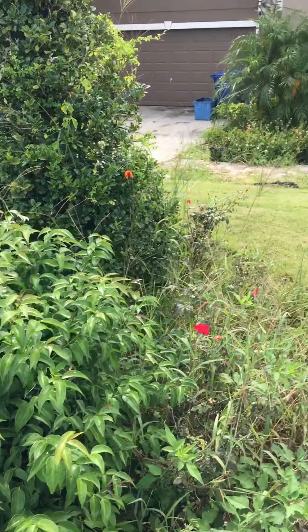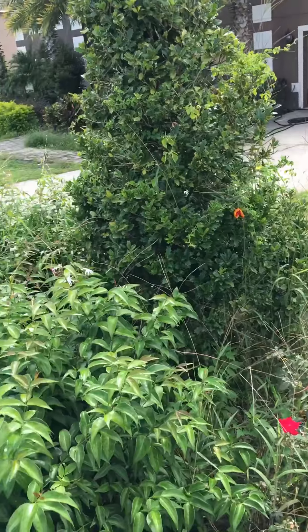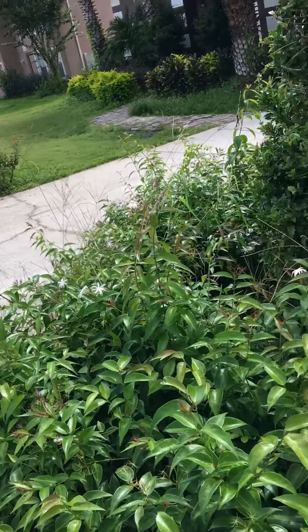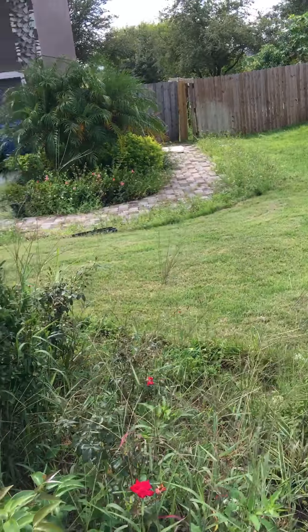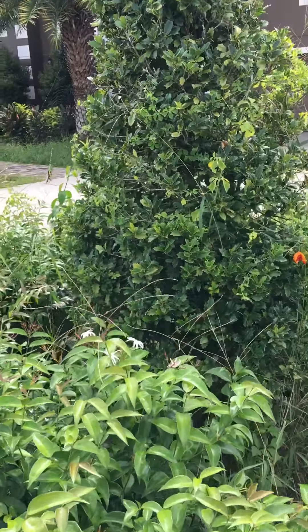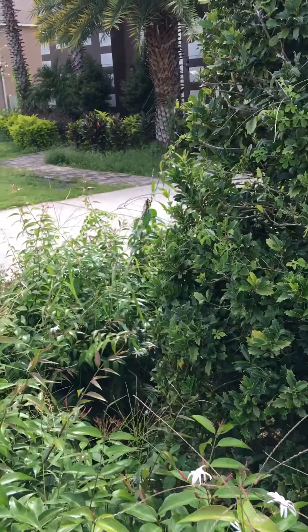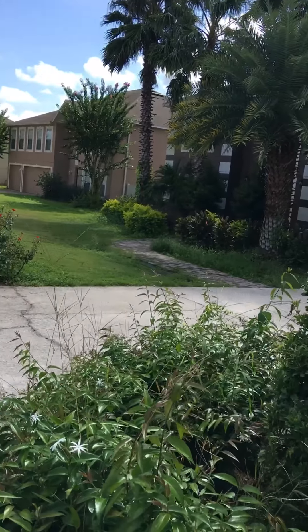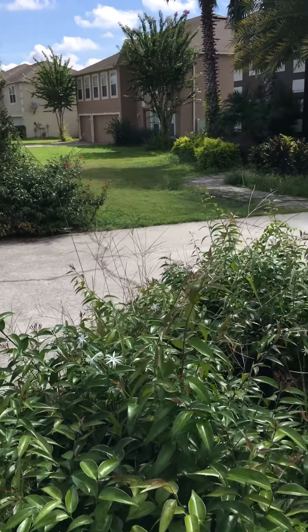Alright, here we are on another adventure out in the middle of the outback — or outside from my yard. Oh, what do we got over here? There was another one we couldn't get access to, but this one right here — this is the bumblebee eating spider.